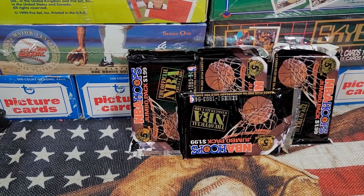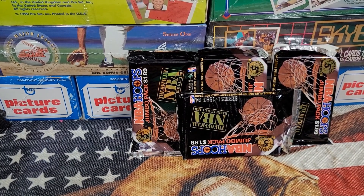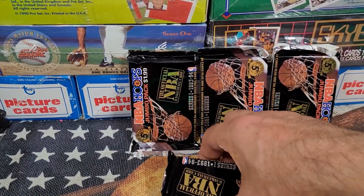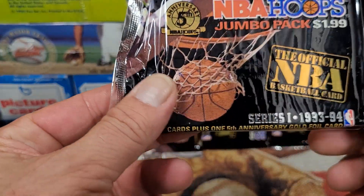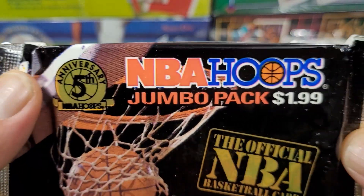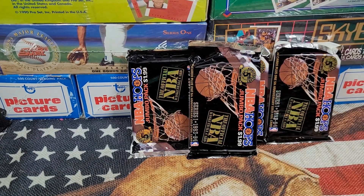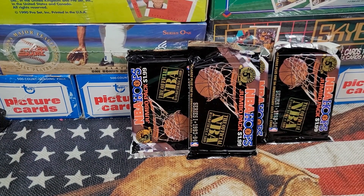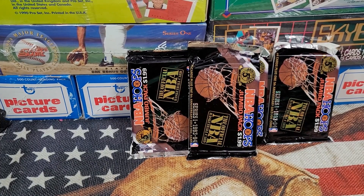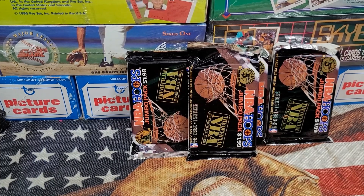Hey there y'all, Bunkle here. Hope you've been having a great day. I got here some 1993-94 NBA Hoops Fifth Anniversary set. Got some special cards in there with the fifth anniversary logo — lots of great cards can be found. This is another classic vintage basketball card set with lots and lots of hall of famers and all-time greats.